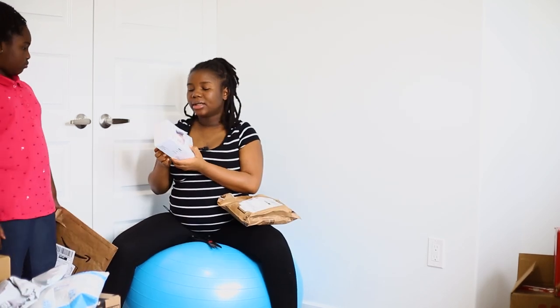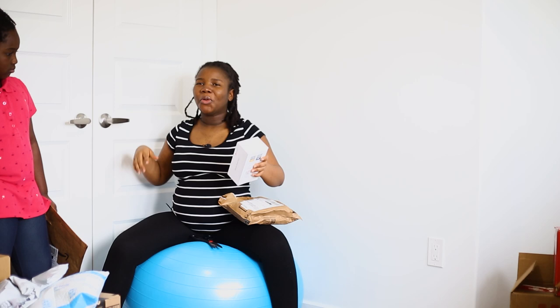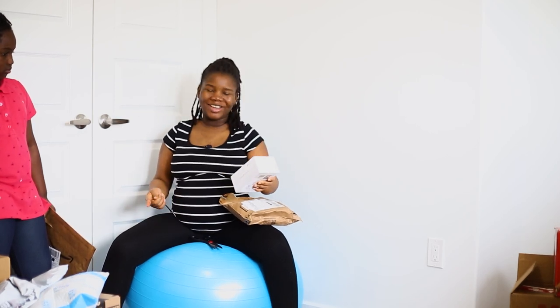Next we have the silicone breast pump, but it's to collect the milk from the other boob when one boob is working. I'm doing my research and I'm having people advise me, but yeah, that's what this is.